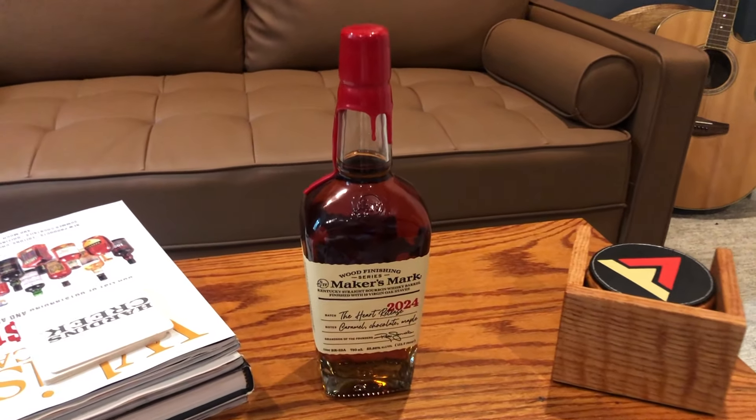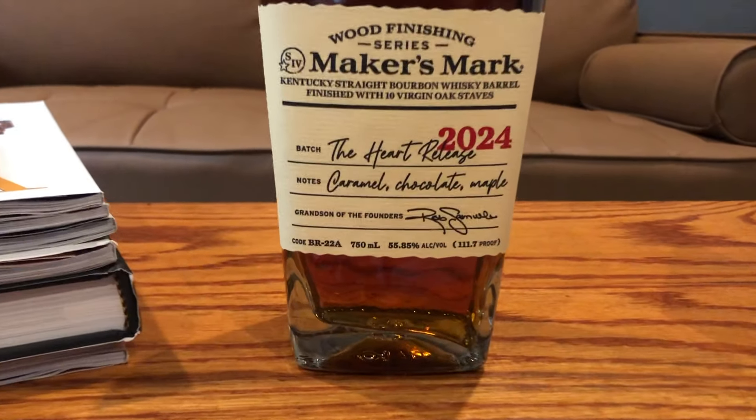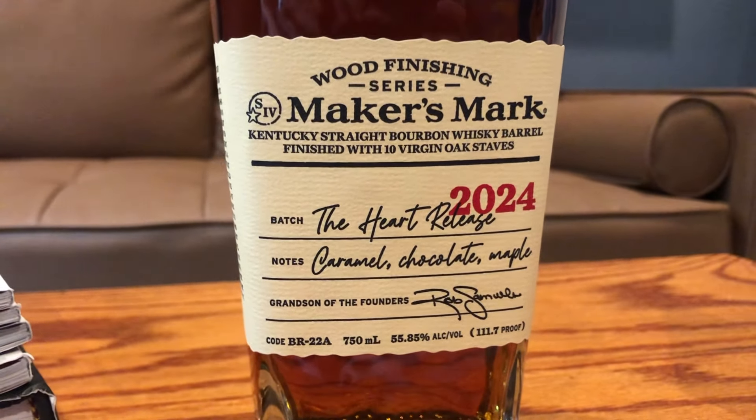Hey everybody, welcome back to the channel. My name is Ryan. I'm pretty excited because this is one I've been looking forward to covering. This is the Maker's Mark Wood Finishing Series, the Heart Release of 2024. I've heard a lot of very positive things about this bottle from whiskey writers, reviewers, and YouTubers, but it seems some people are saying it's incredible while others are saying it's terrible — so I'm going to see where I land.